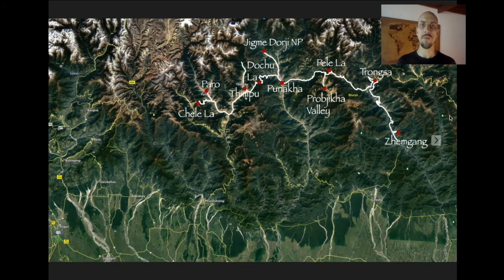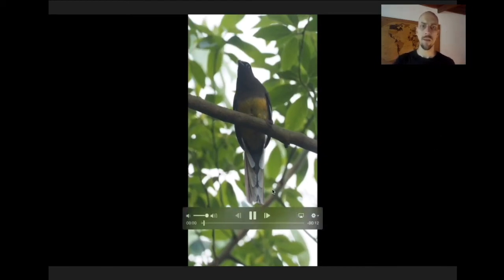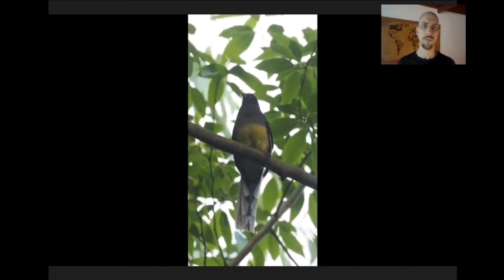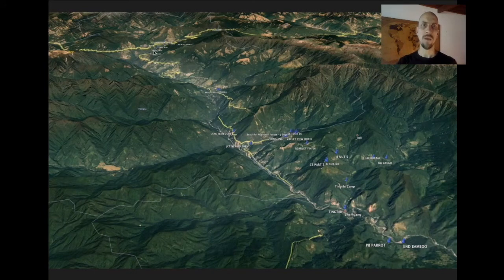From Trongsa, we leave the main national highway and head south on a side road that goes down towards India. On the way out of town, we bird some forest that is a good place for Ward's Trogon — a real special bird of the eastern Himalayas. It's a great big chunky trogon. We then head down this big valley from around 8,000 feet in Trongsa all the way down to around 700 feet — a huge loss in elevation — entering some very different forest with a whole different set of birds.